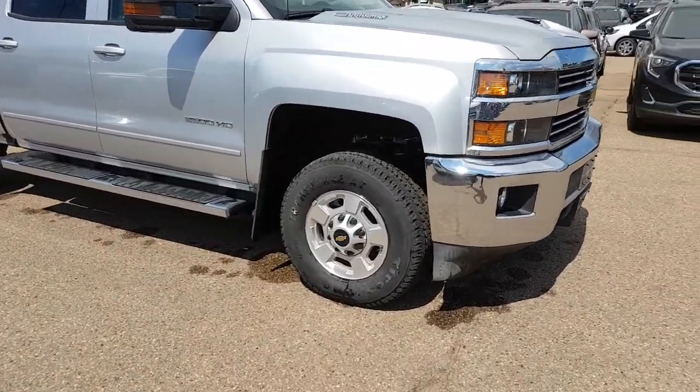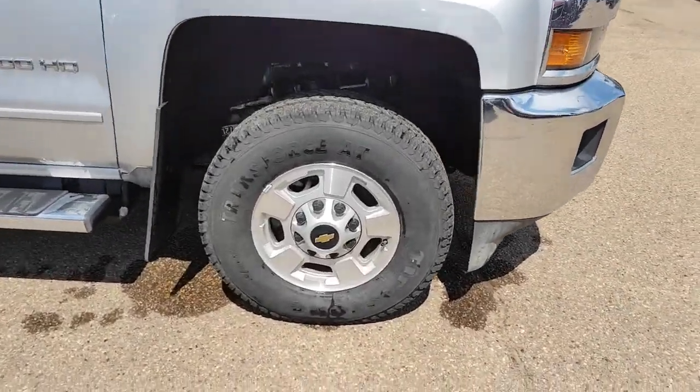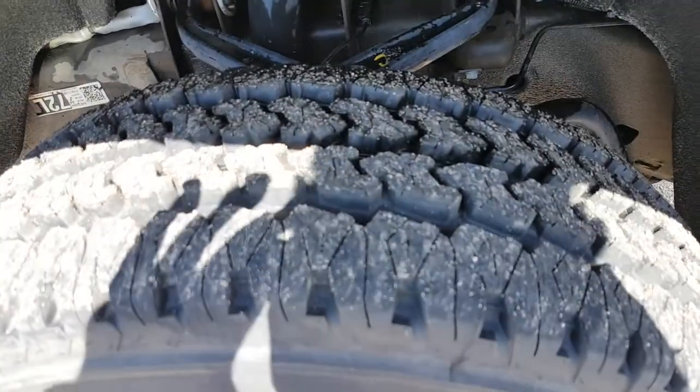Wheels are in awesome shape as well — they haven't been curbed or anything like that. Lots of tread life left on these tires.